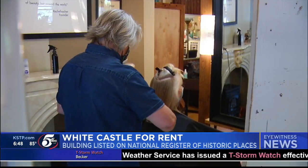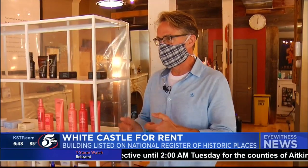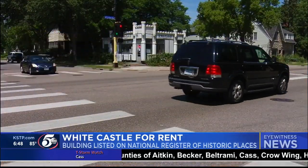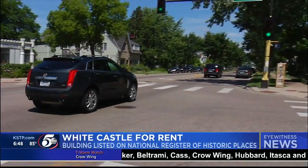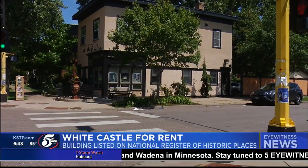Back at the Chair Salon, no chairs will be moving across the street. The front desk girls saw it on Craigslist and sent it to us. She's like, maybe we need to move across the street or branch out. But the response was, I think we're okay right here. In Minneapolis, Joe Mazin, 5 Eyewitness News.